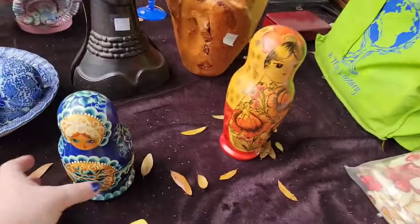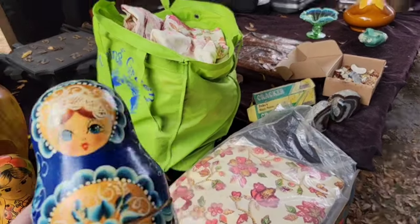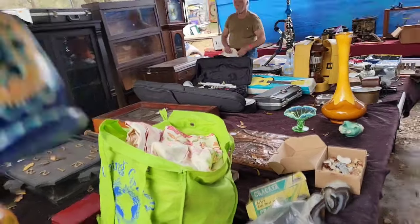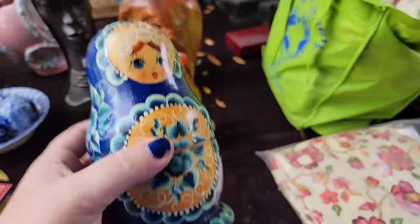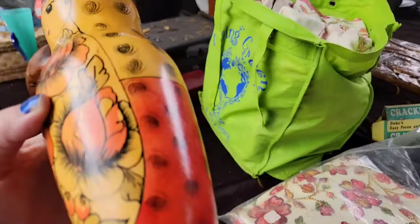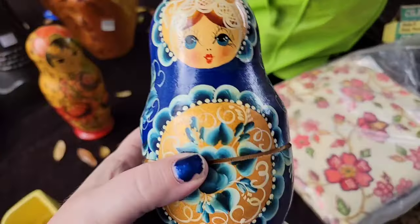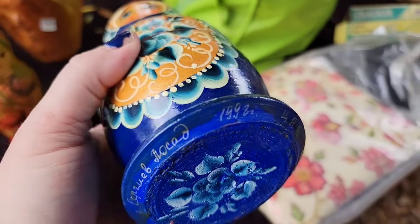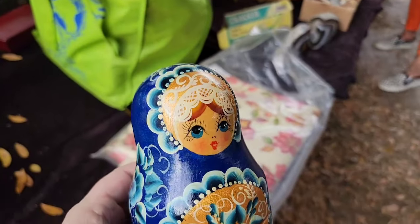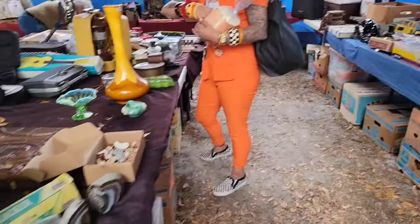Look at this gorgeous blue nesting doll - it's vintage but from the 90s, so not an older one. He wanted $15 for it but unfortunately it only sells for about $25. This one was actually solid - I was shaking it like something would come out! You can see it's signed 1992. For me I probably wouldn't pay more than $5 because it'll only sell for about $30 to $35.